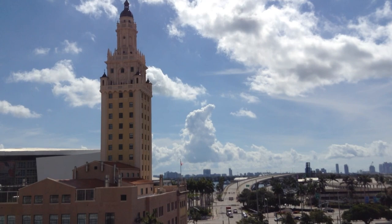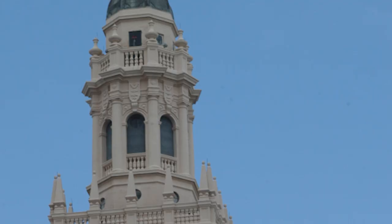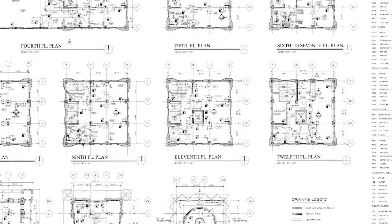You can relive the history of the Freedom Tower via Miami-Dade College's archives, which contains films and videos featuring the Freedom Tower in its various iterations, as well as photographs and architectural drawings relating to the tower's renovation projects over the last two decades.